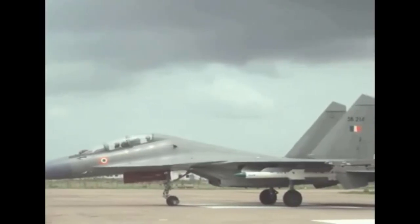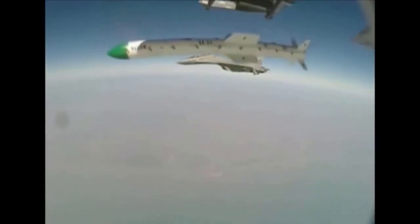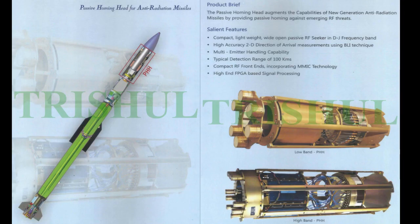Drop flight testing of NGAM from Su-30 MKI was completed successfully to demonstrate safe separation of the missile from the AKU-50-80 catapult launcher. The NGAM passive homing head seeker has been realized and lab testing evaluation of the seeker with radome has been completed.